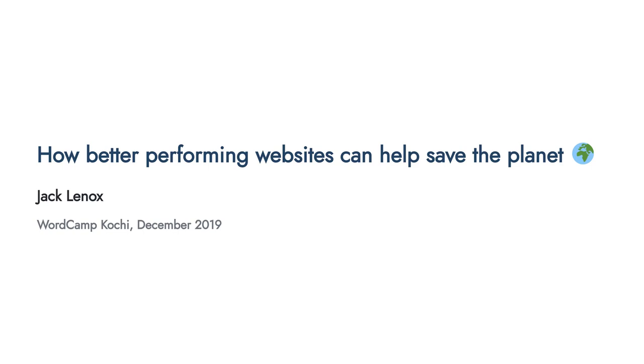Hello WordCamp Kochi and welcome to my talk, 'How Better Performing Websites Can Help Save the Planet.' My name is Jack Lennox and this talk is being delivered remotely. My hope was that I would be able to do this live but unfortunately we've had some issues with the internet, so this is a pre-recorded version — recorded just a few hours ago. I will be around afterwards to answer any questions on Twitter.